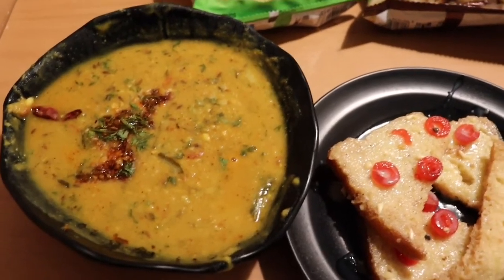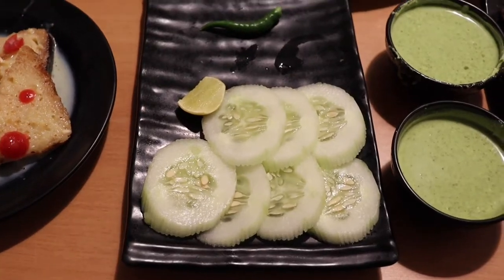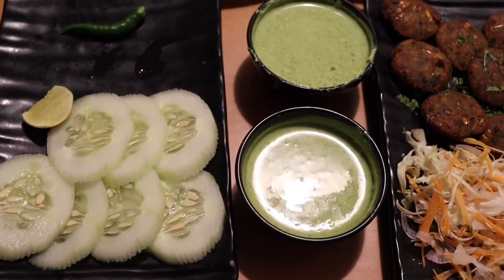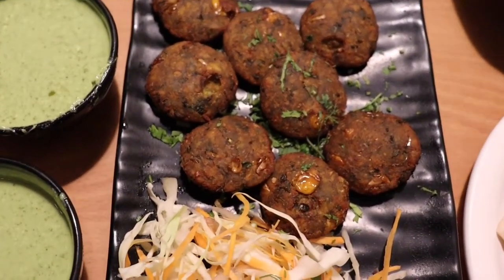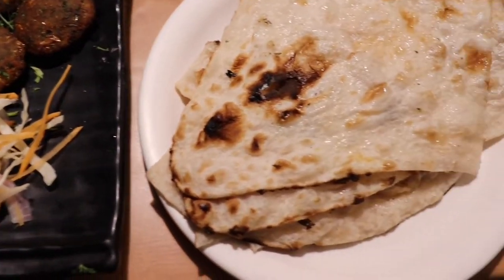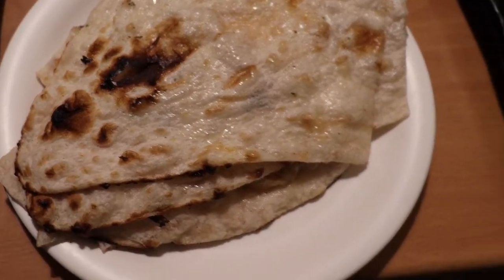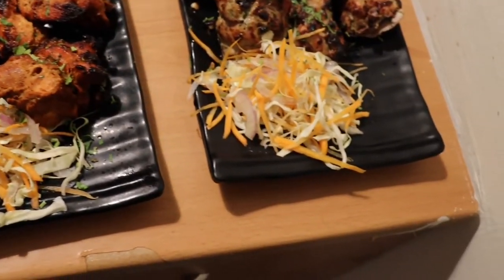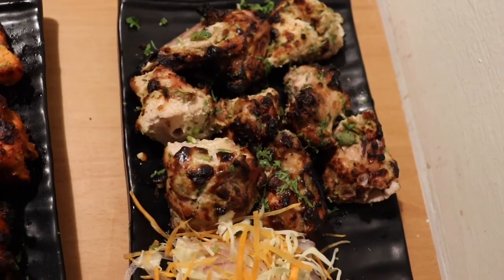Shahi tukra, green salad with cucumber, green chilies, lemon, some pudina chutneys. This is corn methi tikki with salad. Butter naan, this is juicy chicken — chicken tikka with salad — and then we have chicken malai tikka as well.